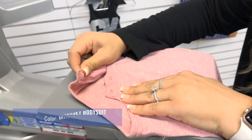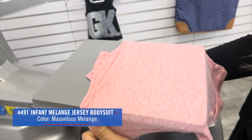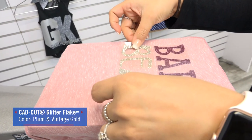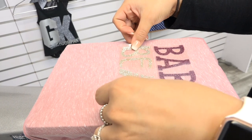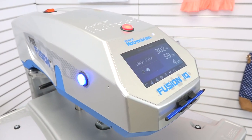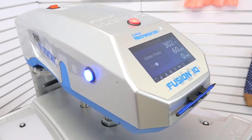Next is the Rabbit Skins Melange Jersey Bodysuit. This bodysuit has an incredible hand to it and features details like the lap shoulder, which continues to trend in this market, and a coordinating snap tape three-snap closure. This is the perfect combination of comfort, style, and safety in one bodysuit, making it ideal for parents.